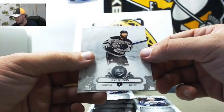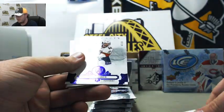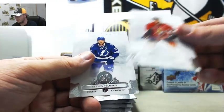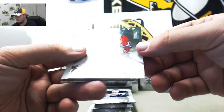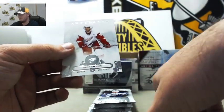We've got Jake Muzzin for the Kings and Nikita Kucherov for the Lightning. We've got Matt Murray for the Pens, Yomri Yager for the Panthers numbered 7 of 20 — nice low number hit there. Eric Carlson for the Senators, and Stamkos for the Lightning. We've got Yager again, Alex Galchenyuk for the Canadiens numbered 327 of 599. Bobby Fabry for the Blues and Franz Nielsen for the Red Wings.